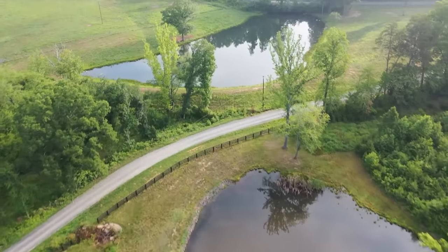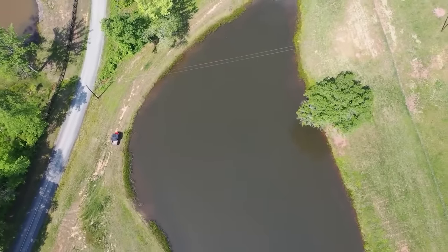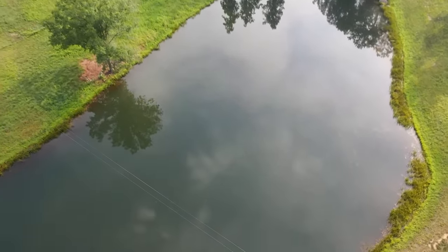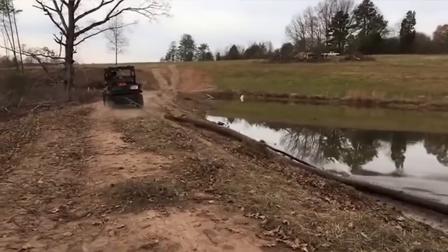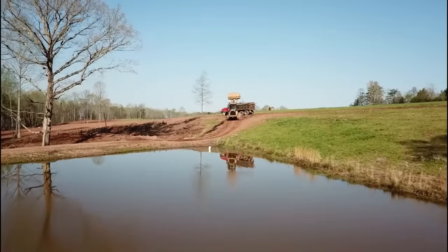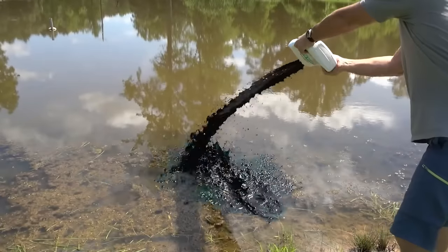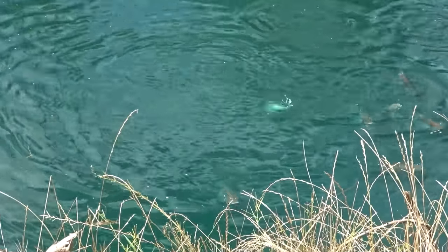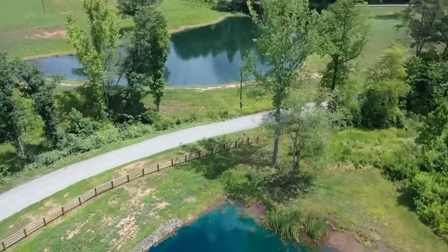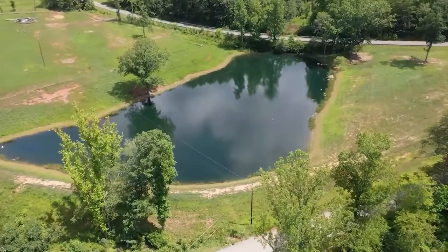I have two ponds that I built on the property, and this pond was here when we bought the property. However, it was overgrown and an absolute disaster. For the first two years of owning this property, one of my main goals was to get this pond back into shape, and I learned a ton of information. One of the most simple things I learned was using pond dye — a coloring you can put in the pond that will really enhance it and bring the health of the ecosystem up.